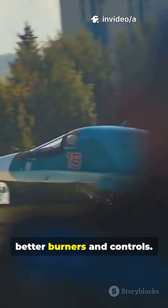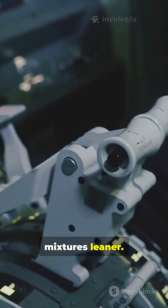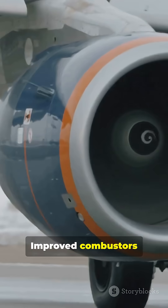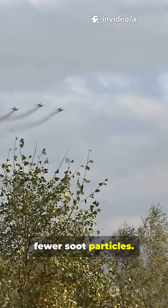Newer engines use better burners and controls. Electronic fuel control keeps mixtures leaner. The result: far less visible exhaust on modern jets. Improved combustors burn fuel more completely — cleaner burn equals fewer soot particles.